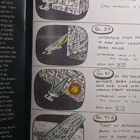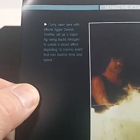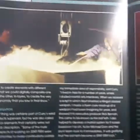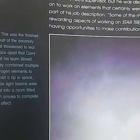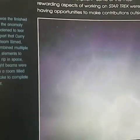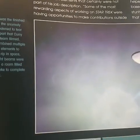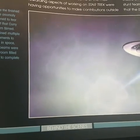He storyboarded the first season episode when they first met Q, I think. Curry, seen here where effects rigger Dennis Porter set up a vapor — a cosmic event that can destroy time and space. This was the finished result of the anomaly that threatened to tear space apart that Curry and his team filmed. They combined multiple nitrogen elements to depict a rip in space, while light beams were shot into a room filled with smoke to complete the effect.